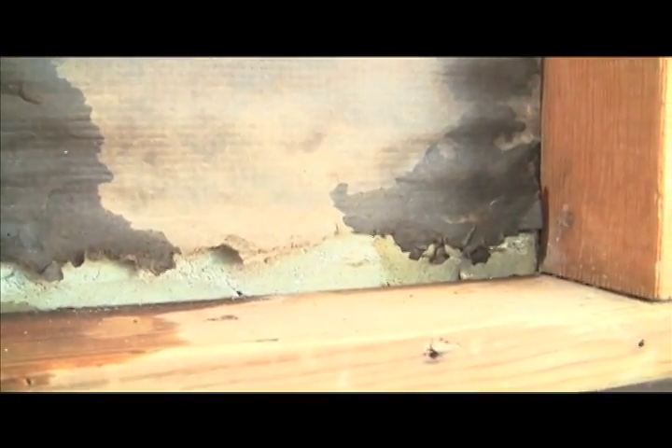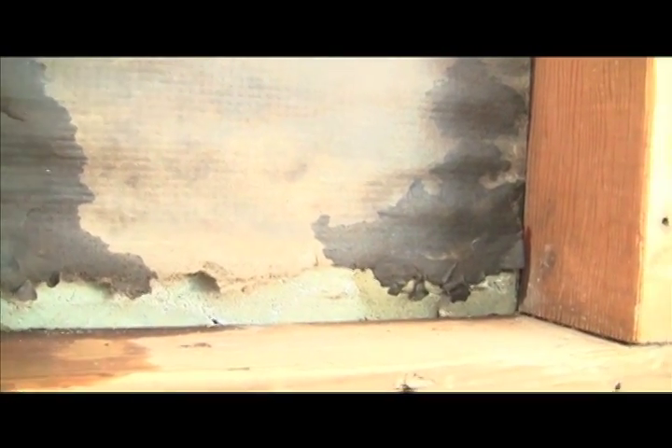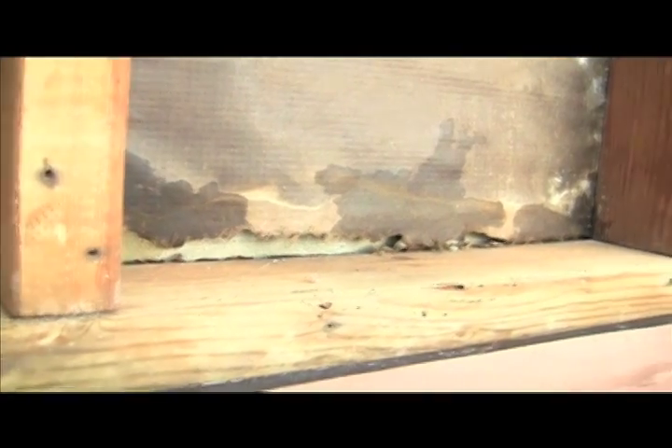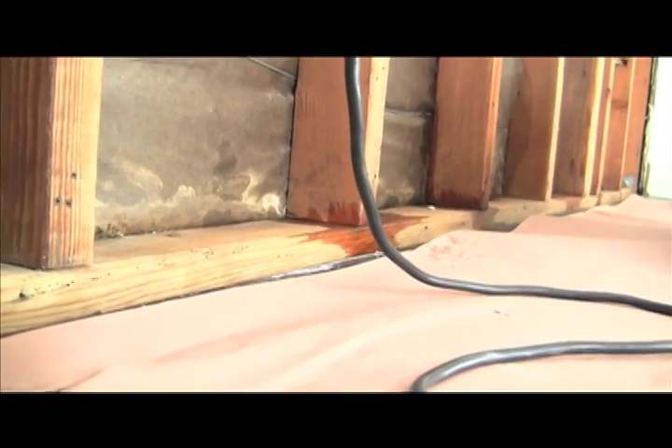We did not spray this window. We were spraying a window on the second floor. This building paper decay is due to prolonged moisture. This is what happens to building paper when it's exposed to water over a long period of time. We just sprayed the window upstairs for about 20 minutes and I walked into this room, and this is what we found.